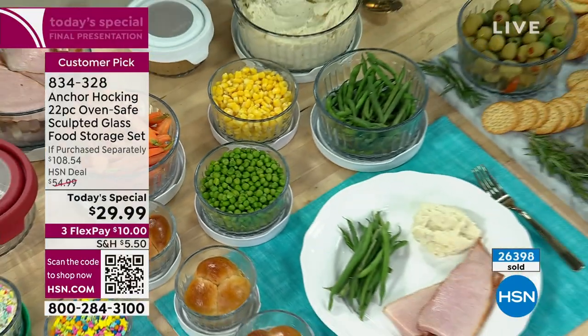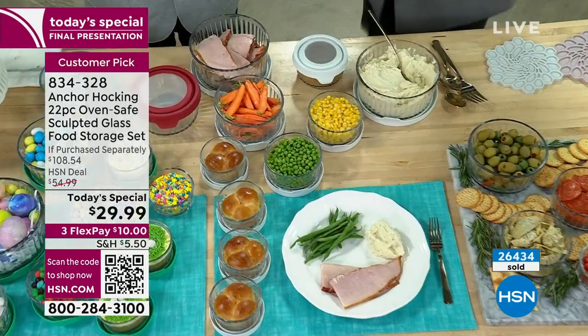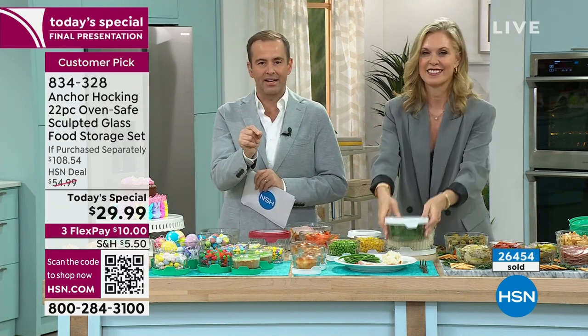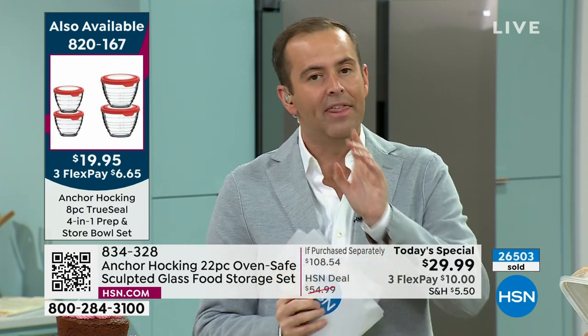You prepare dinner, serve it in your sculpted glass, then clean up is easy. Nobody likes clean up - just throw it in the dishwasher and refrigerate the leftovers. You can see your leftovers, you'll actually eat your leftovers, and you can warm them up right in the glassware. Compare that to plastic containers, which become discolored, warped, and retain odors from what was previously in them - that will not happen with glass.